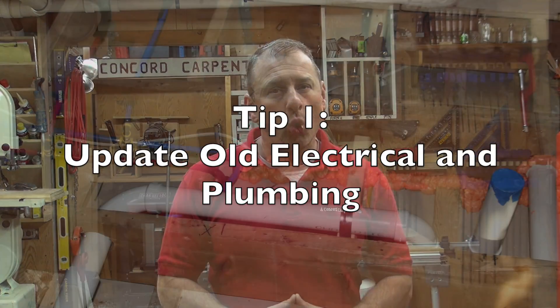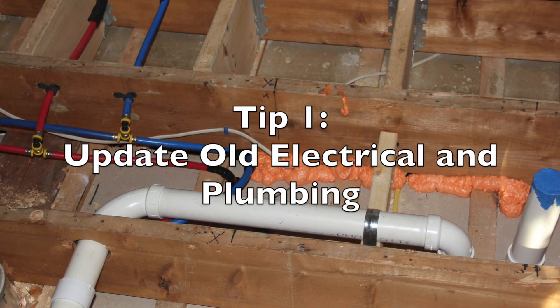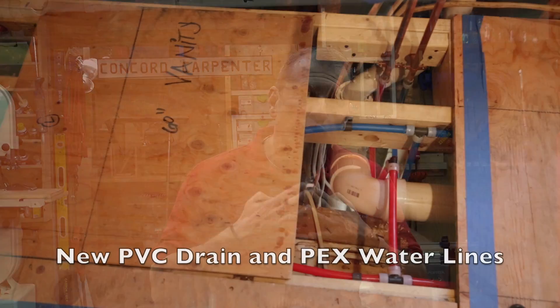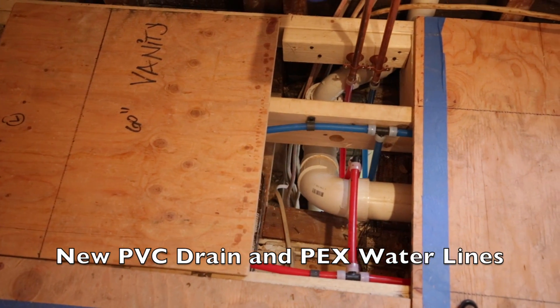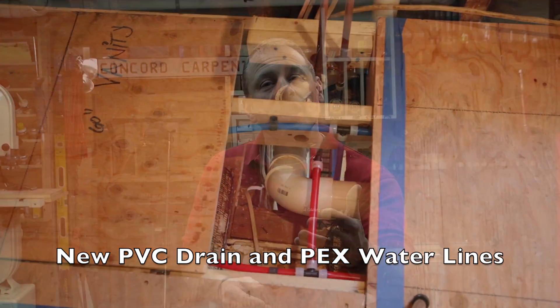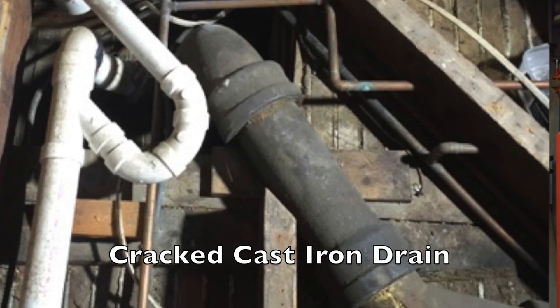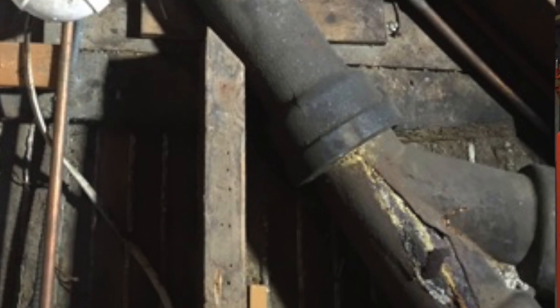Tip number one: update old electrical and outdated or corroded plumbing. A bathroom renovation is a great time to deal with old outdated systems — things like corroded cast iron or galvanized drains, water supply lines, knob and tube wiring. Even copper pipes can have hidden problems if there's corrosion at the joints.